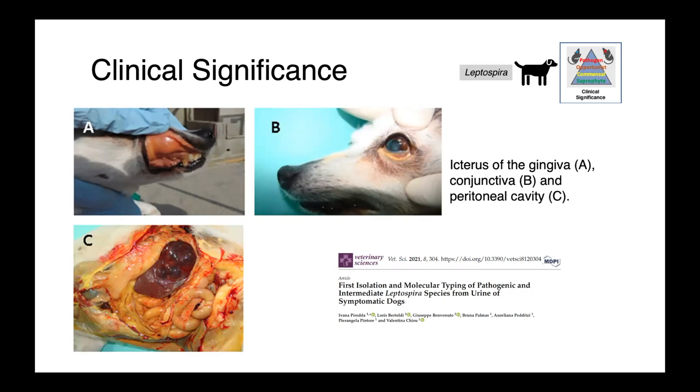In these images, we can see icterus in various anatomical locations of the dog. In panel A, we have yellowing of the gingiva; in panel B, we have a yellowed sclera; and in panel C, on postmortem, you can see yellowing of the intra-abdominal fat — all classical for icterus.